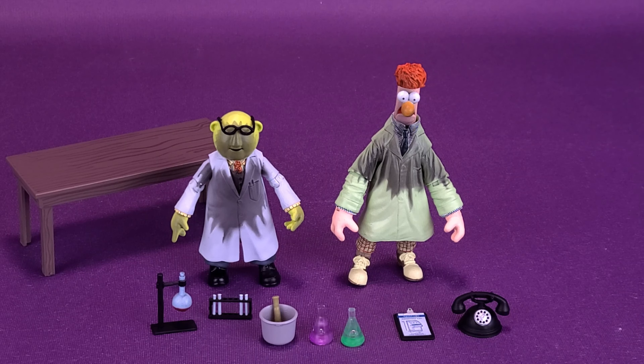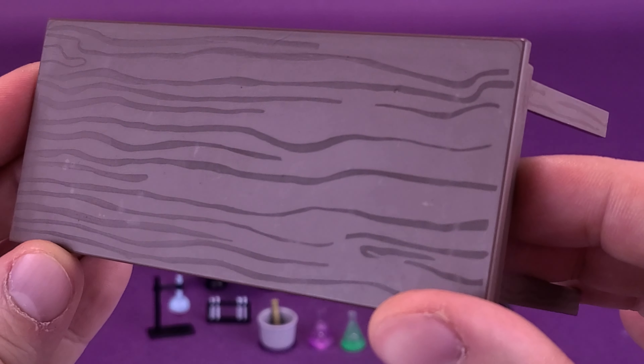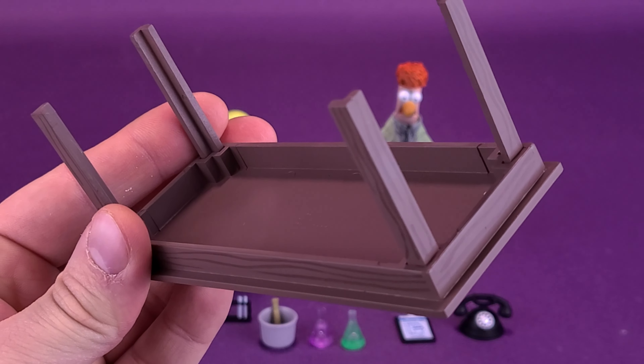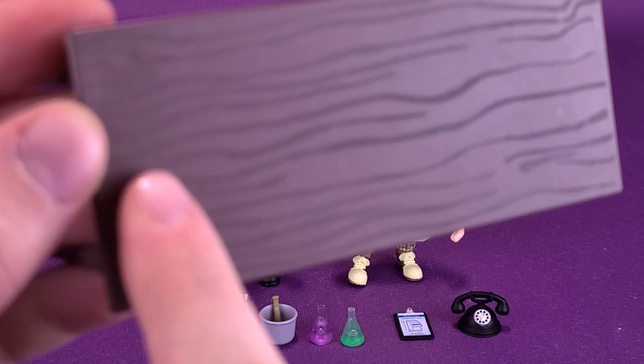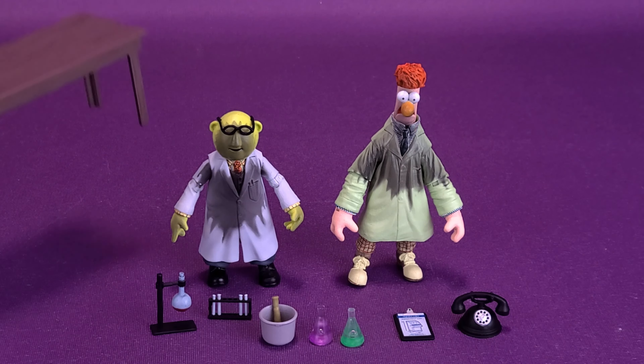Both Bunsen and Beaker get a ton of accessories — a bunch of lab experiment equipment laid out in front of the figures. All the lab equipment goes nicely on top of the table that's right now behind Bunsen, which we'll have a look at first. The table is molded in plastic, no assembly required — the table legs were already attached. It has some additional wood grain added to the top and down the sides of the legs as well. It certainly makes for a nice display piece.